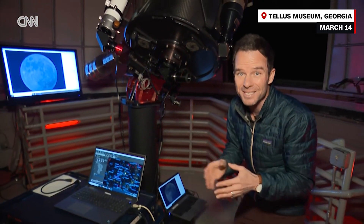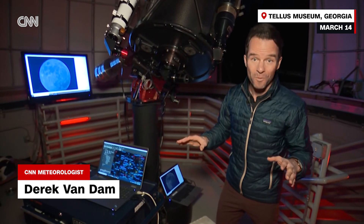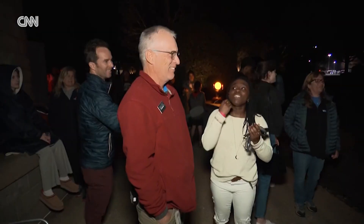That is spectacular. I'm at the TELUS Science Museum to witness the total lunar eclipse — the first in nearly three years — and you won't believe the views. You're looking at it thinking, what the heck? I've never seen it like this before. That is bonkers.